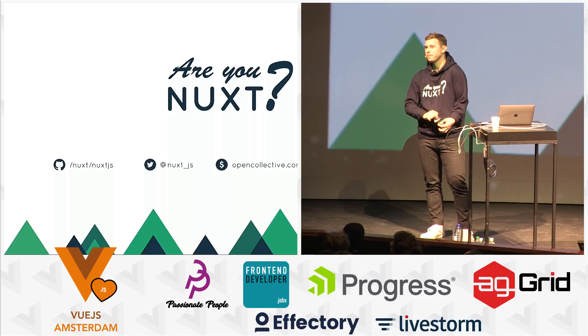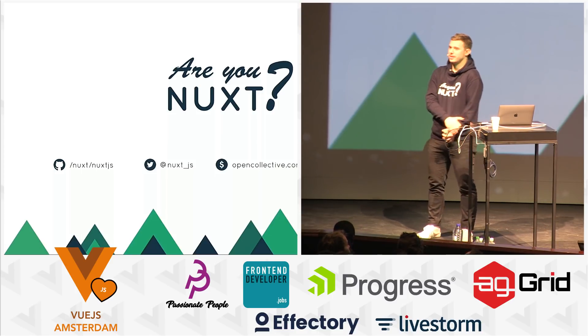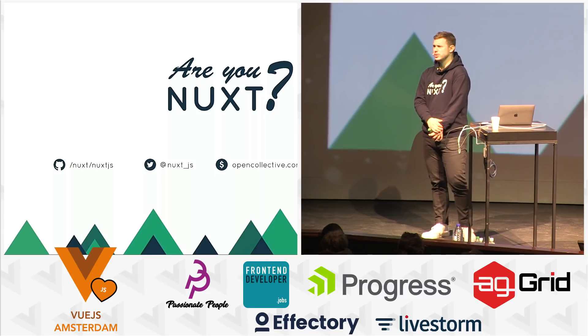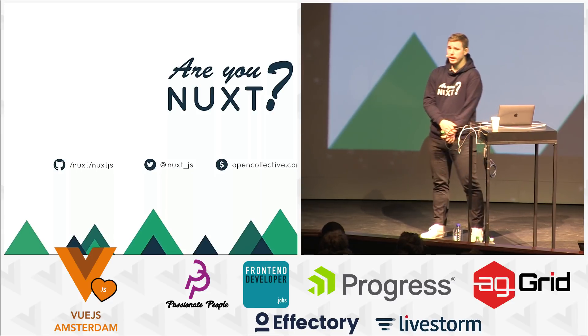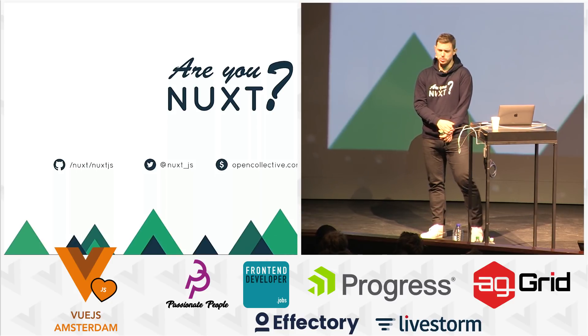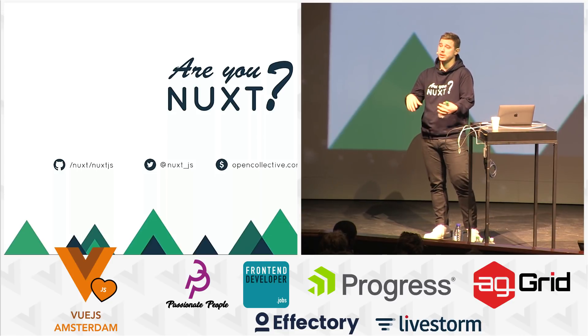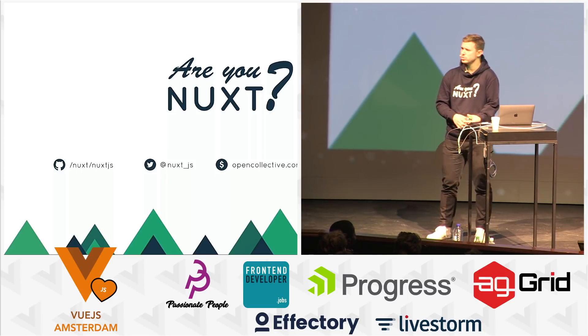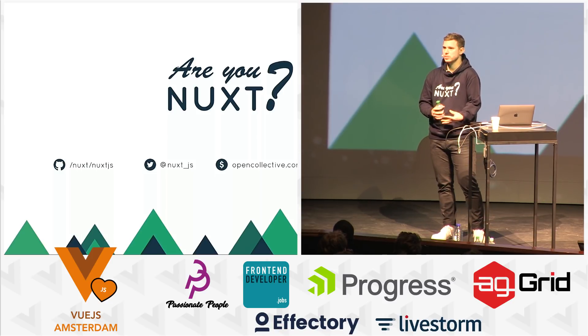Do you have any experience implementing Nuxt with Apollo GraphQL? Do they play together well? We had a lot of issues in the beginning before V1 with Apollo, but there is a great contributor who made a module for Apollo. You can find it on the Nuxt community repository on GitHub. I think it's been completely fixed since we launched V1.2. Check out the documentation on the GitHub repository — there is a module for that and you can ask him questions.